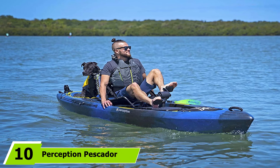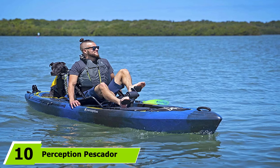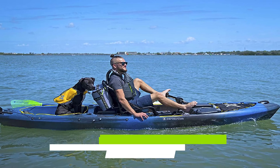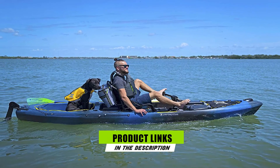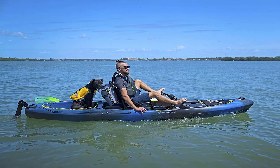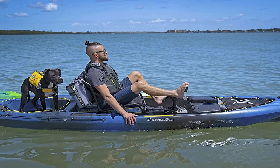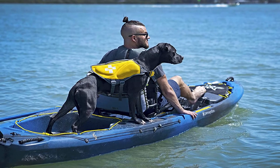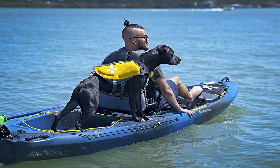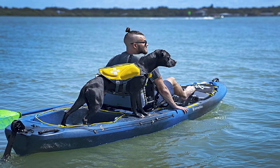Finally, the number 10 position is dominated by the Perception Pescador Pilot 12.0 Pedal Kayak for camping. For those who enjoy the water but aren't big fans of paddling, this model is equipped with a pilot drive pedal system which allows you to use your feet to propel the kayak. This, in combination with the abundant storage on board, makes this sit-on-top a great choice for longer kayak camping tours.